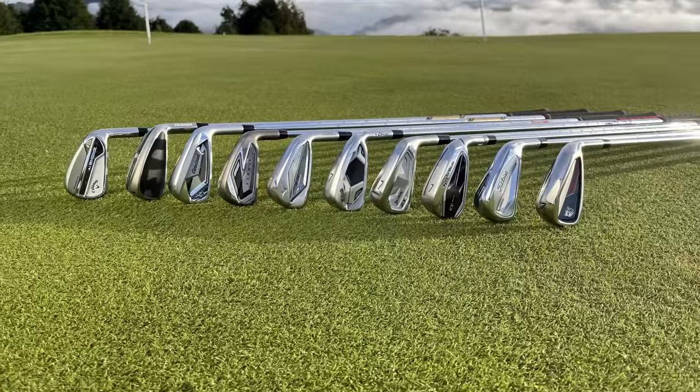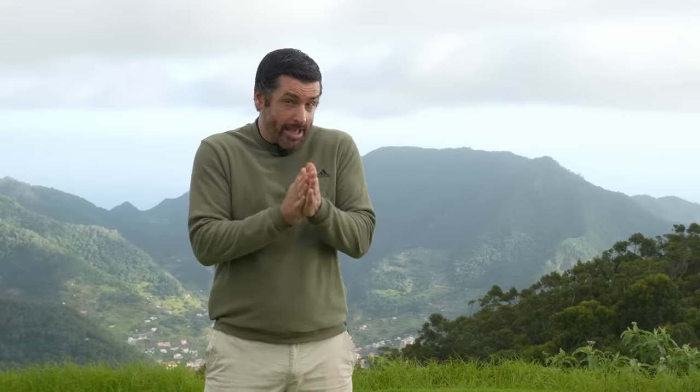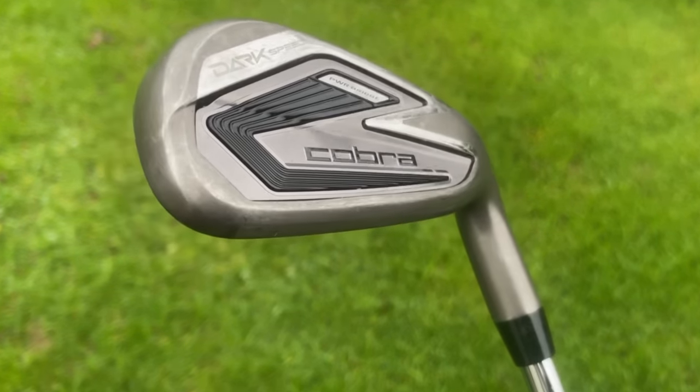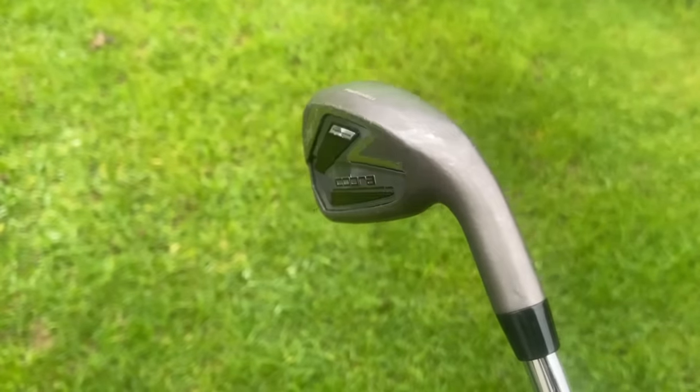We've come to the moment where I'm actually going to name my favorite game improvement iron of 2024. There's a lot to consider — I really liked a lot of the clubs I tested, and this has been a really strong category for irons this year. But my overall winner this year is the Cobra Dark Speed. I love so much about this iron. I'm a bit of a sucker for something that's not afraid to be different, and this is a much different finish to all of the other irons, and I really like it.